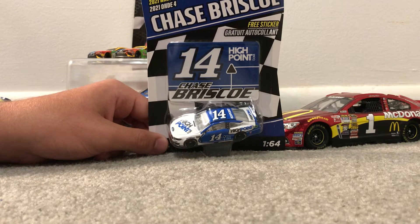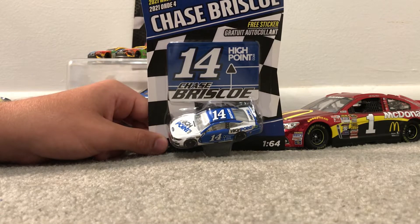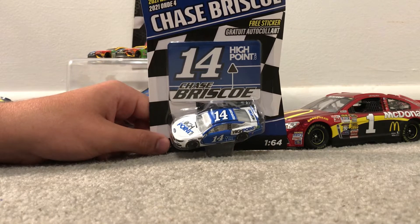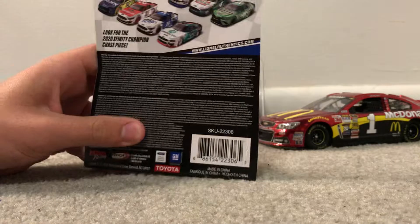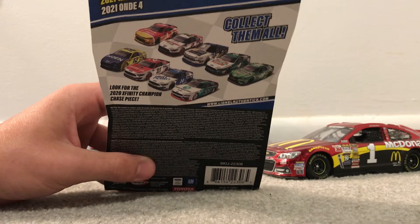Not too many sponsors he's gotten that are very well known this year. We've got a NASCAR Thanks car here, so we'll go ahead and go over the box. We have 2021 Wave 4, Chase Briscoe — you can get a free sticker with it. On the bottom of the box we have 1:64, and on the back we have some pictures of some other cars in this wave.